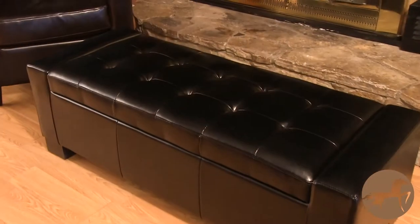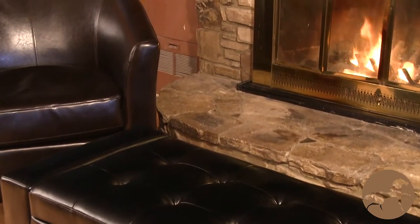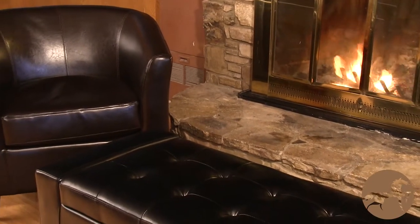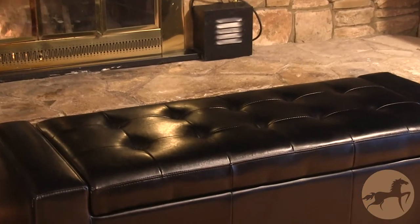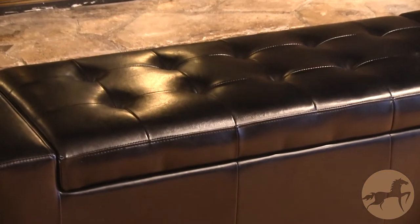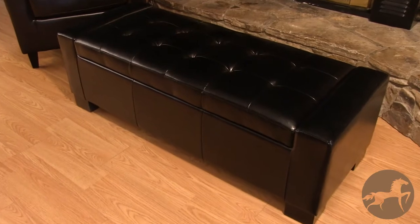The sturdy, stylish feet are stained in chocolate brown to match the bonded leather. This uniquely designed storage ottoman represents the best of form and function with its timeless, rich bonded leather construction and classic lines. And it's available in henna, red, ivory, brown and black.